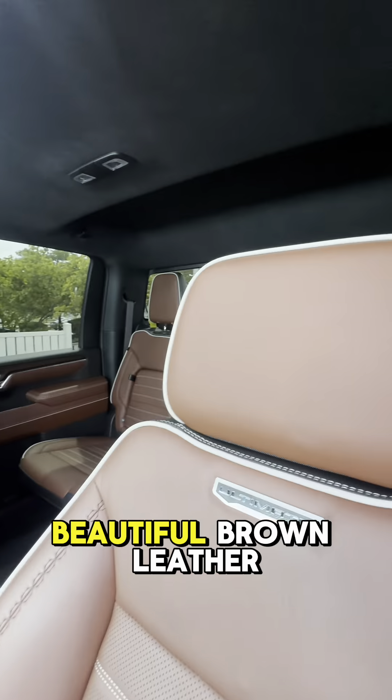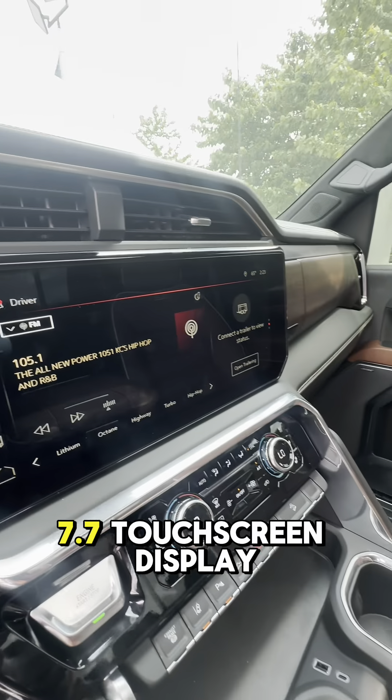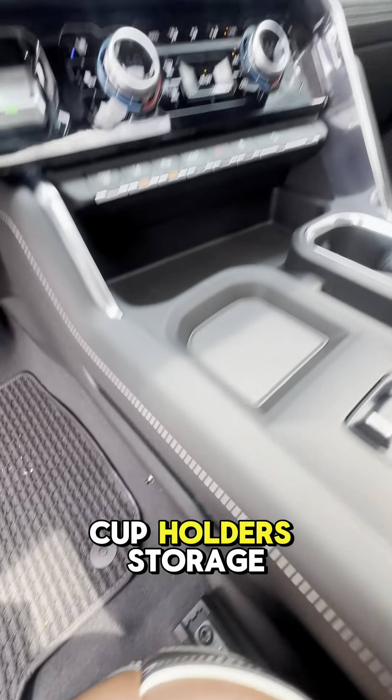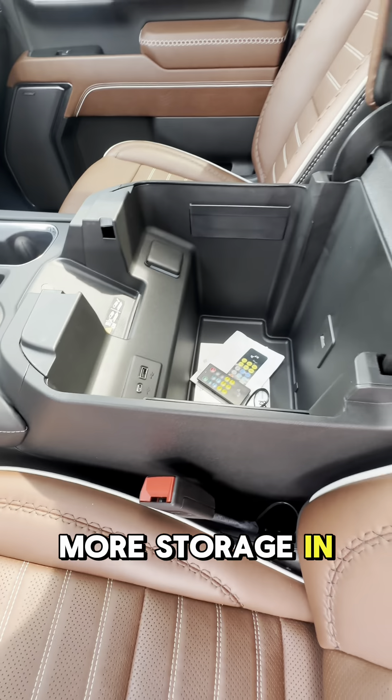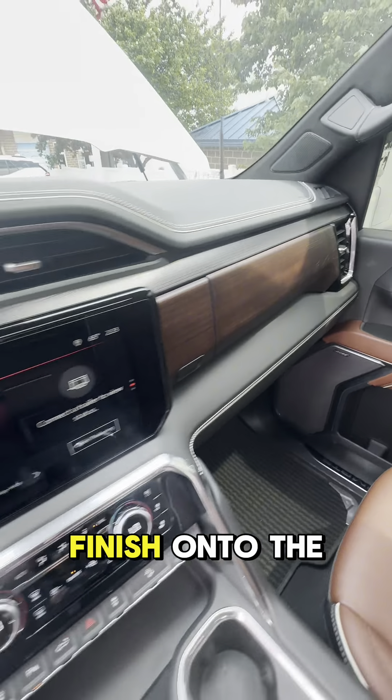Now on to the interior. We've got these beautiful brown leather seats with Ultima stitched into them because this is the ultimate package. We've got a 7.7-inch touchscreen display, cupholders, storage, more storage in here, a digital dash, and a nice wood finish.